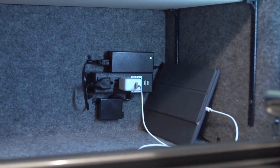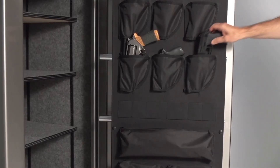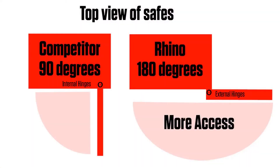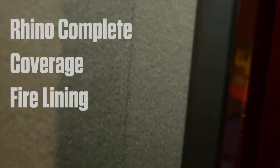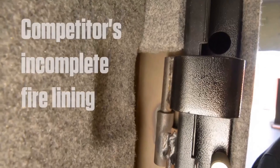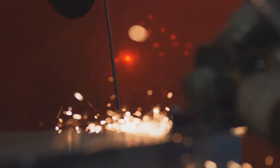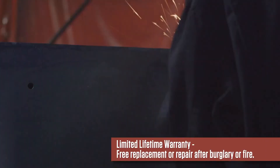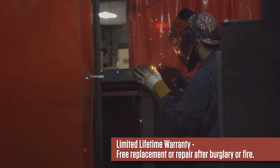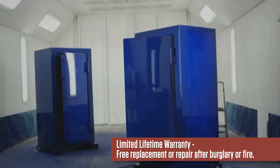Other features include an internal electrical outlet with USB ports and a deluxe door organizer. Additional features include external hinges with full 180-degree access and full-coverage fire lining around the door frame. Unlike many internal hinge safes, this provides superior fire protection with no hot spots. We stand behind the quality of our products. This product has a limited lifetime warranty that covers free replacement or repair after burglary attempt or fire.